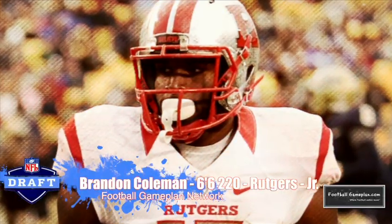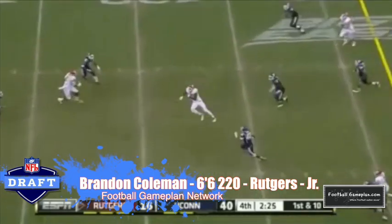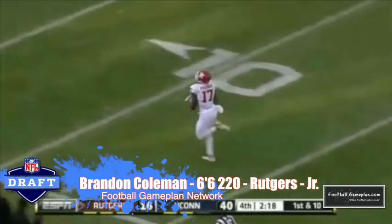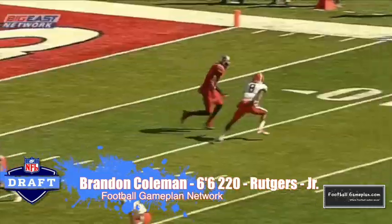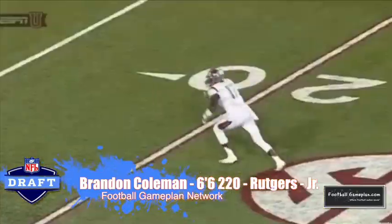Brandon Coleman out of Rutgers definitely has the size that you want — 6'6", 220 pounds. You can't coach that; you get out of bed with that. He's very good after the catch but was also plagued by bad quarterback play during his career at Rutgers. He has that Plaxico Burress-like ability and you know he's going to be a threat in the red zone. Keep an eye on him — I think he may put up monster numbers this season.